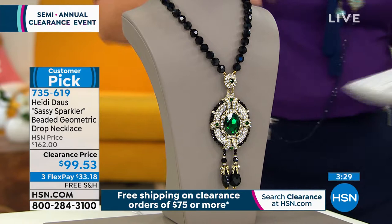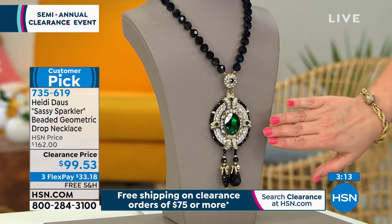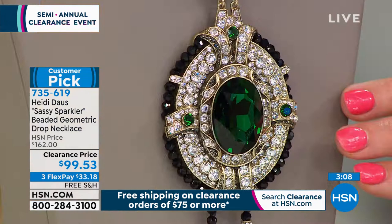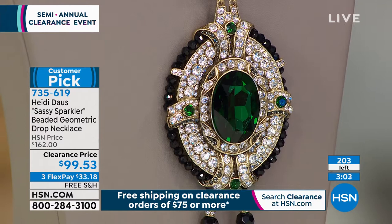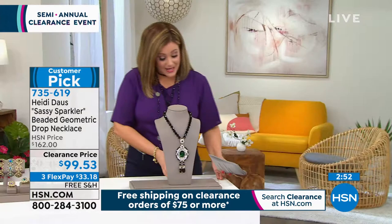This piece is called the Sassy Sparkler, and Heidi, I think that out of everything in the show this is the most museum piece — it feels like old Hollywood glamour. It is massive and spectacular, the type of thing you want to leave out for everybody to see. We took this from $162 down to $99.53. I love the look of emeralds and diamonds and those beautiful jet black beads, the way it makes that green pop. And $33.18 gets it home if you pick this up today.